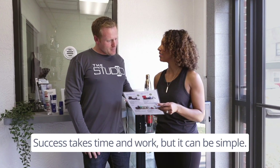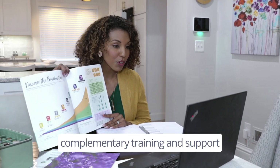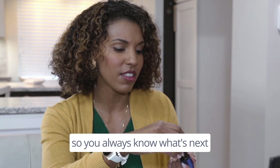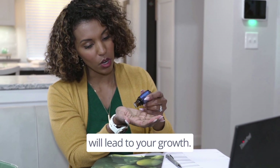Success takes time and work, but it can be simple. The Empowered Success Program provides complimentary training and support every step of the way, so you always know what's next and what specific steps will lead to your growth.